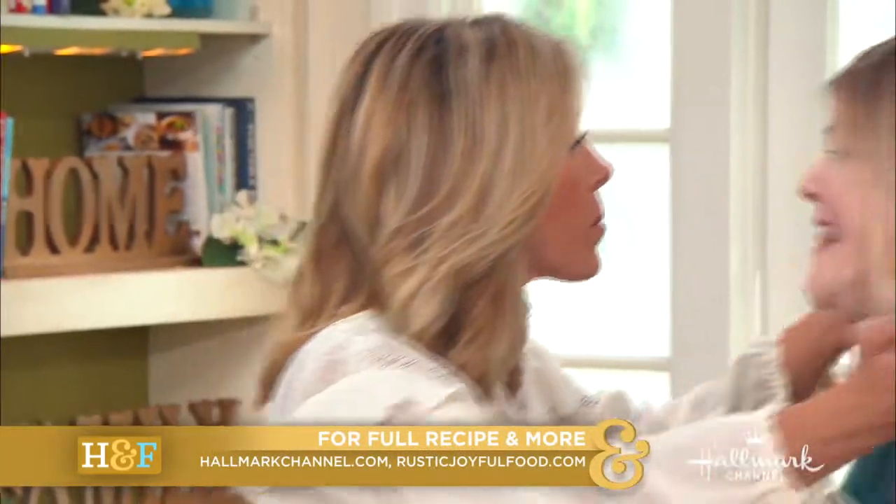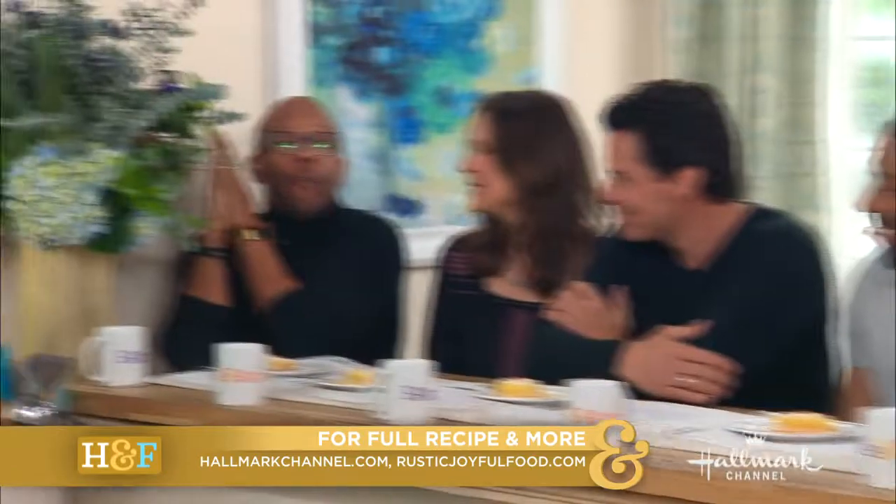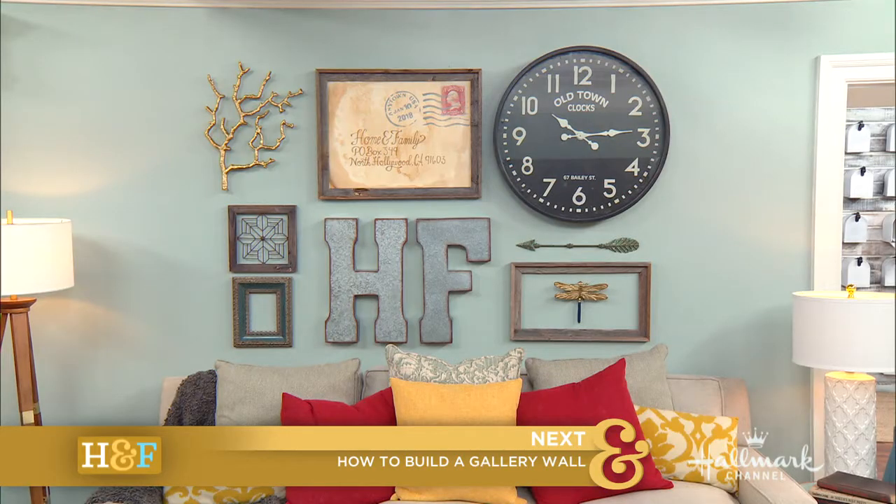The recipe is available at hallmarkchannel.com. You can go there, you'll find this recipe, and you'll find out how you can dip yourself in butter if you want. Ken has already done that, and we're going to join him next. From rustic joyful food to rustic joyful gallery wall — I'm going to show you the way to say yes to it.